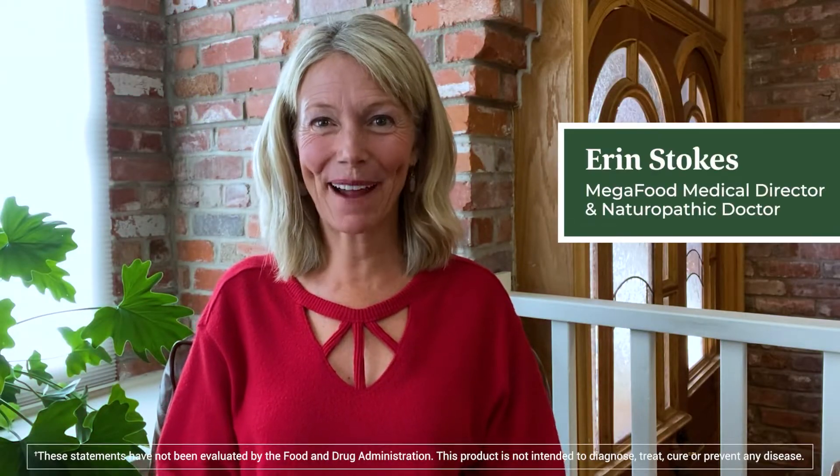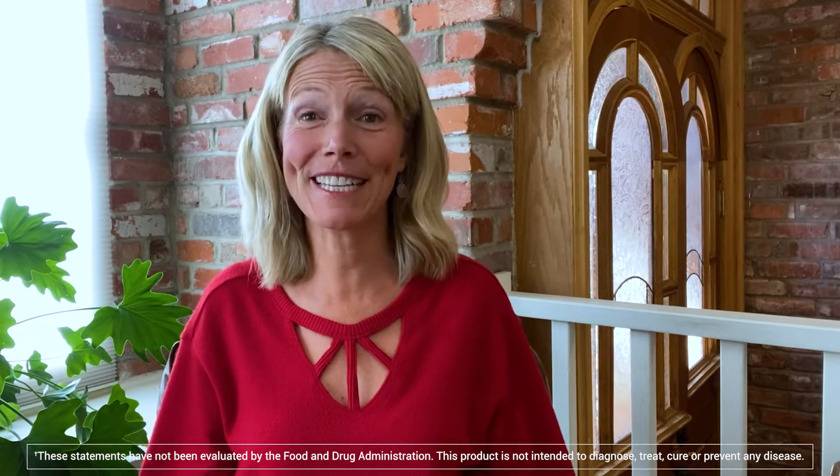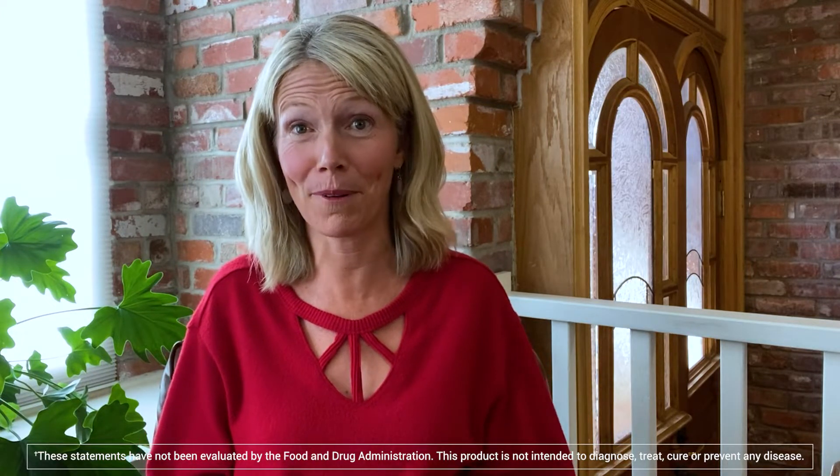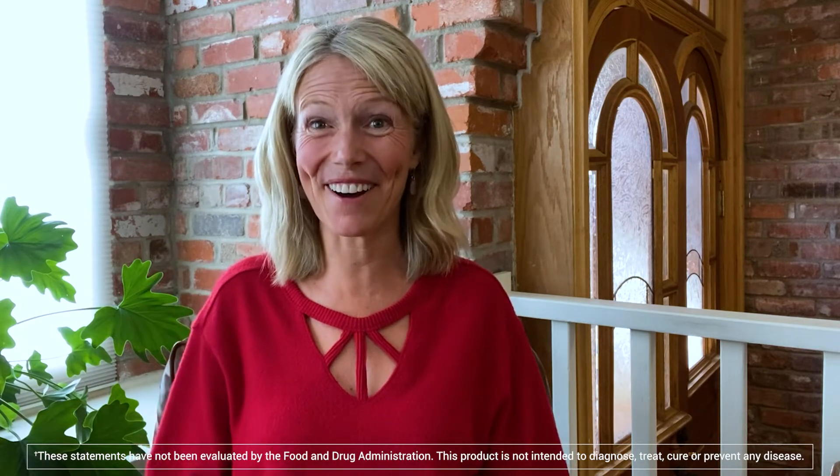Hi, I'm Erin Stokes, naturopathic doctor and MegaFood medical director. I'm here to talk with you today about one of our most popular and beloved supplements, Blood Builder. Here are three things to know about Blood Builder.